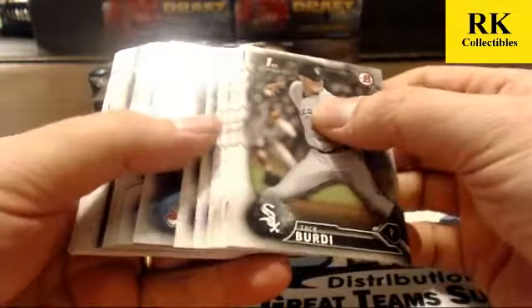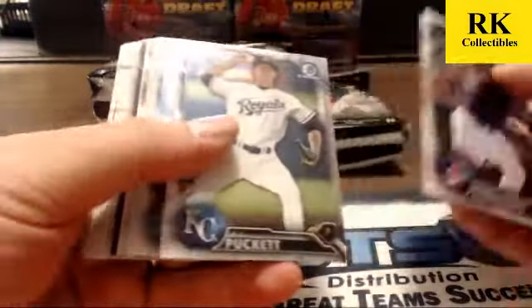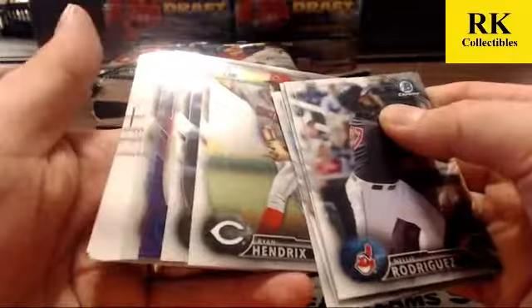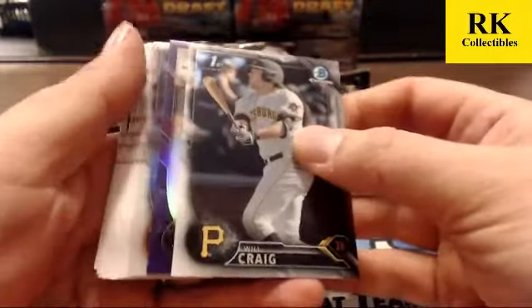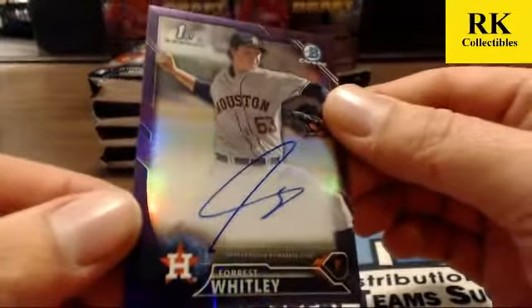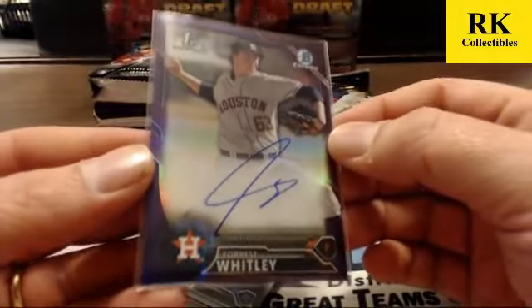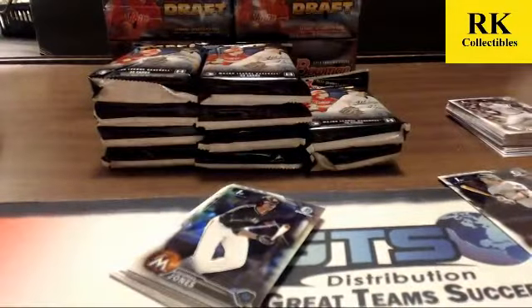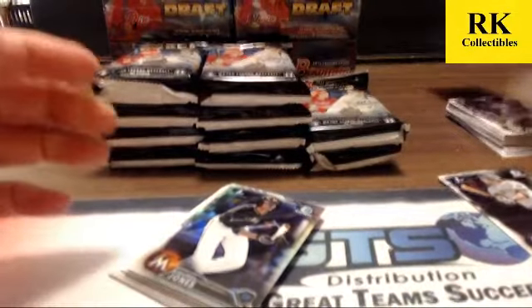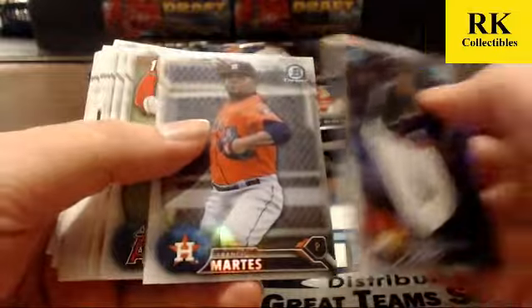Got a purple in the second pack — I think it might be a purple auto based on where it's hit. Yes, it is a purple auto of Forrest Whitley for the Houston Astros. Forrest Whitley was the first round 17th pick for the Astros. Thomas Jones refractor and Francis Martis refractor.